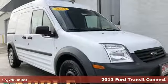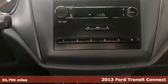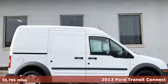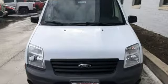It's a 2013 Ford Transit Connect. This is a great vehicle for your work fleet. It gets unexpectedly good gas mileage for a van, with its fuel-efficient 2.0-liter inline 4-cylinder engine.